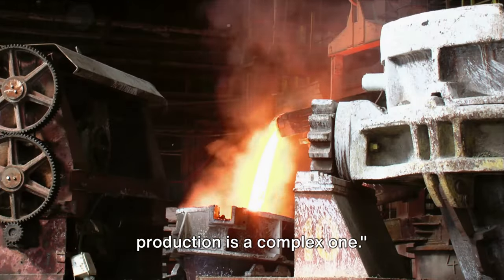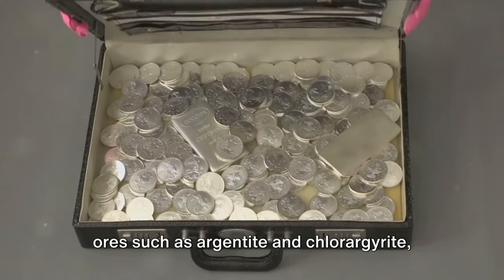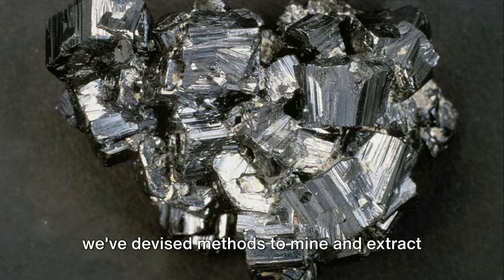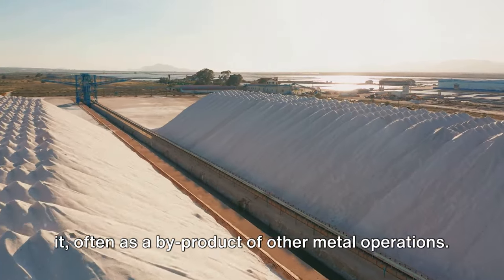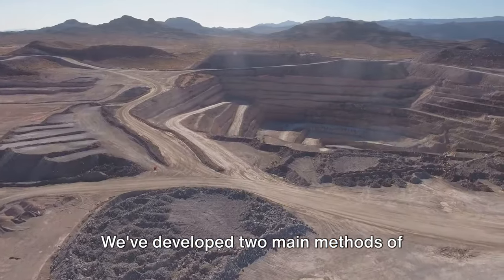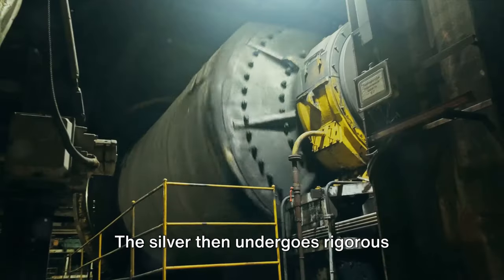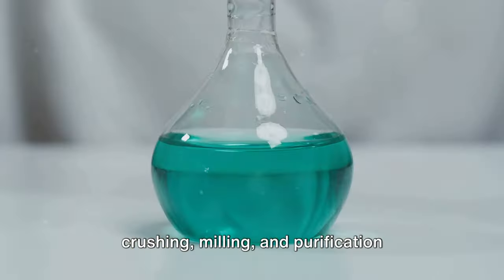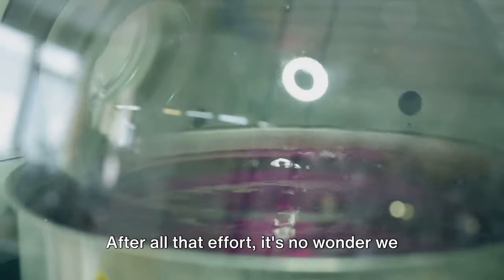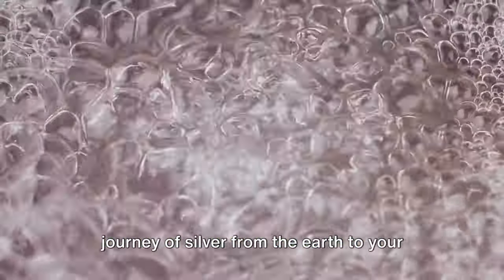The process of silver production is a complex one. From its humble beginnings in the earth's crust as native silver or within mineral ores such as argentite and chlorargyrite, silver's journey to our hands is a testament to human ingenuity. We've developed open pit and underground mining methods, each with unique challenges, and the silver then undergoes rigorous crushing, milling, and purification processes including froth flotation and cyanide leaching to achieve desired purity levels. And that, folks, is the fascinating journey of silver — from the earth to your jewelry box.